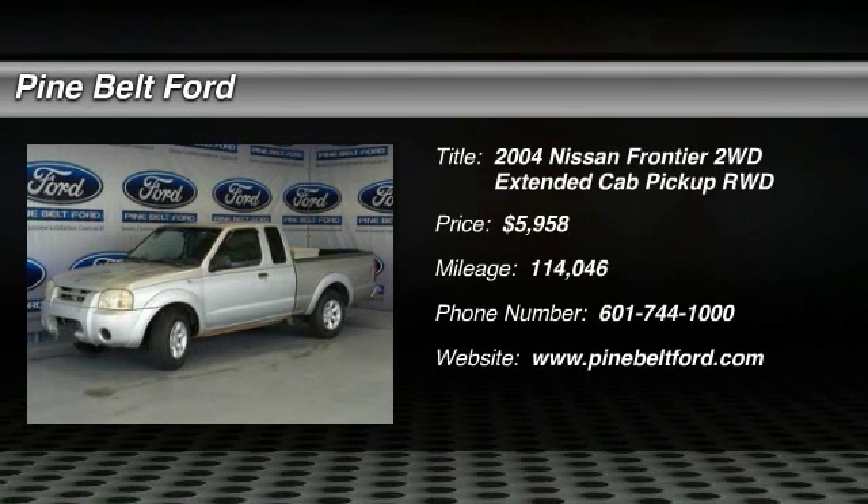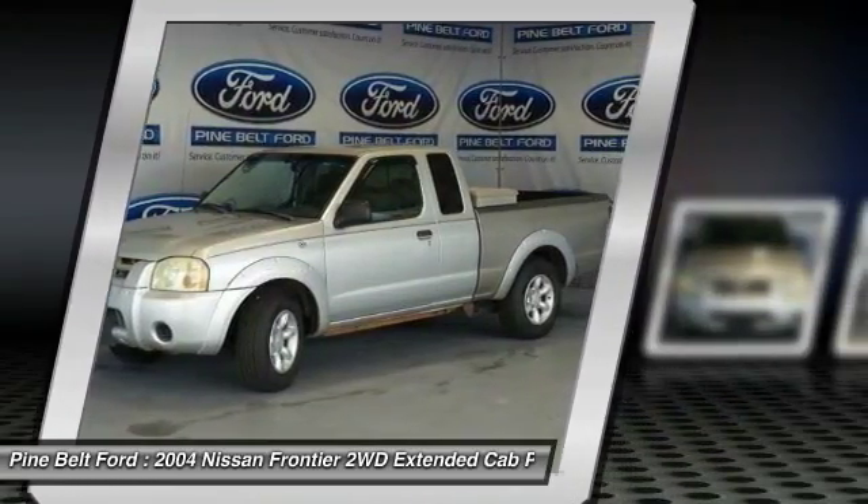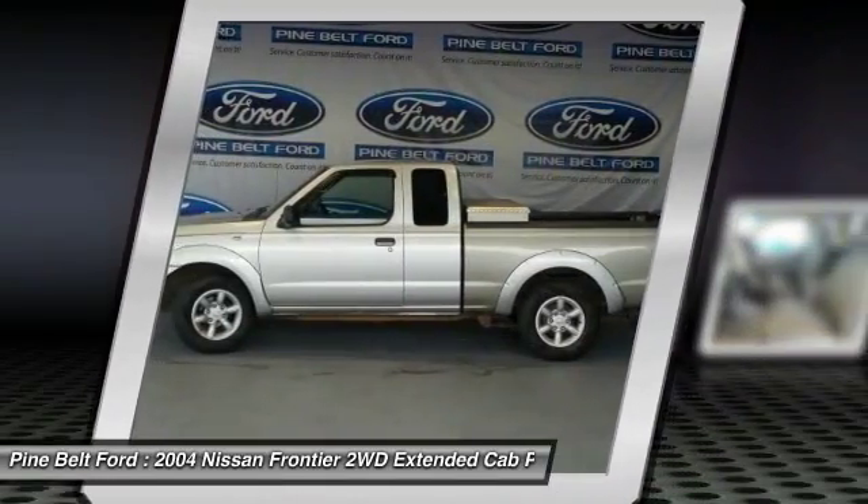2004 Frontier. The Nissan Frontier offers a full-length, fully boxed frame for strength, serious off-road capabilities, and a five-star rating for side impact crash safety.